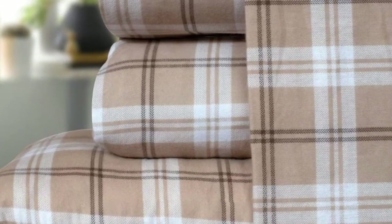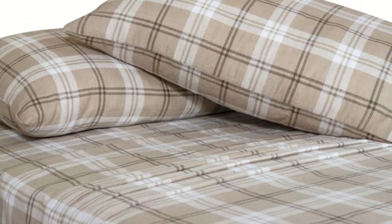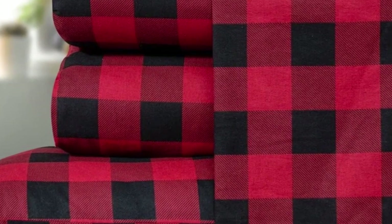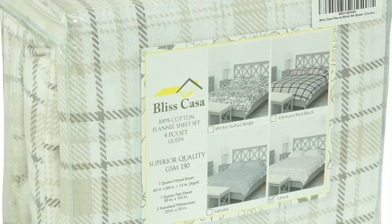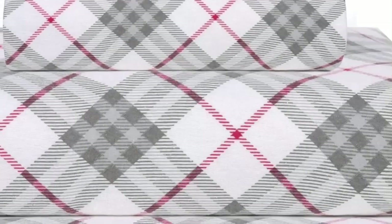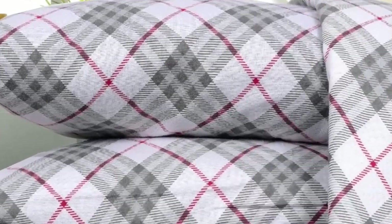Despite some concerns about longevity in lab tests, these sheets held up relatively well throughout two months of home use. The material even got slightly softer with each wash, with only slight pilling throughout. It's worth noting that after consistently laundering these sheets, significant lint buildup was noticed in the dryer, though this didn't detract from the quality of the sheets themselves. Overall, the Bliss Casa cotton flannel sheets still feel great and provide a ton of comfort night after night — stylish, comfortable, and solid quality at a reasonable price point.